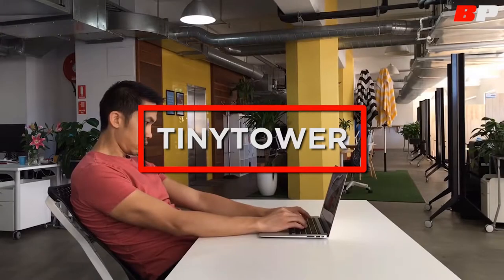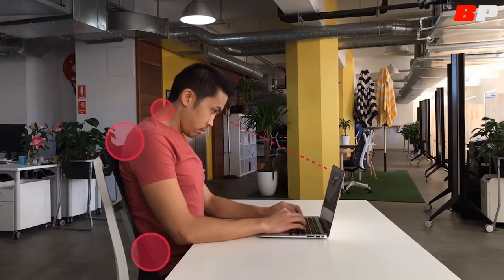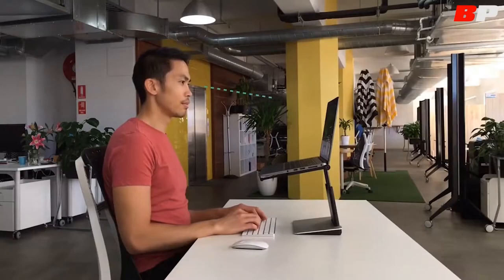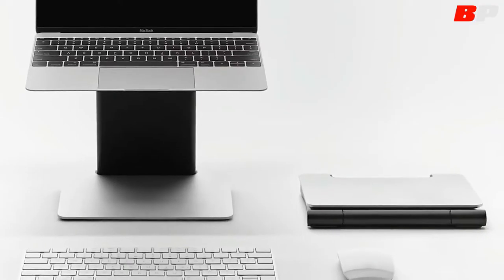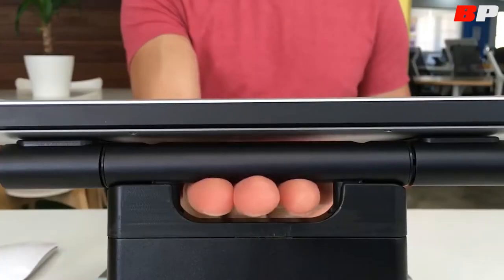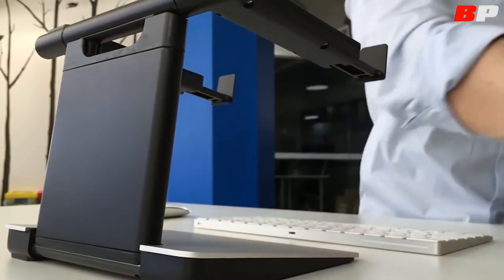This laptop stand was specially developed to ease the pain in the neck, the shoulders, and the back of the user. It has a minimalistic design, it's easy to use, and you can take it anywhere. The platform has 10 different height levels, which will allow you to find the proper position to work comfortably while protecting your posture.